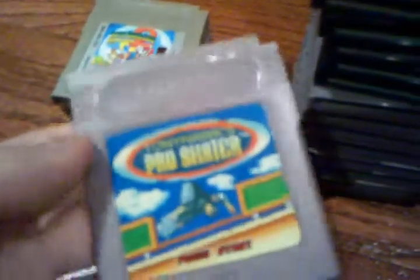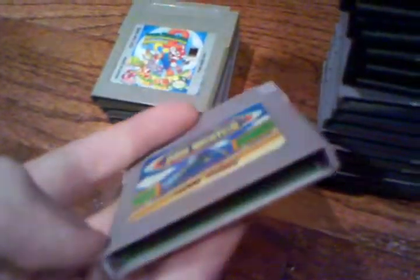We have Tony Hawk's Pro Skater, which doesn't even say Nintendo Game Boy — it just says straight up Game Boy. I'm pretty sure this is a bootleg cartridge because it did not even work when I put it in my Game Boy. I got it for about 50 cents since it was half off.